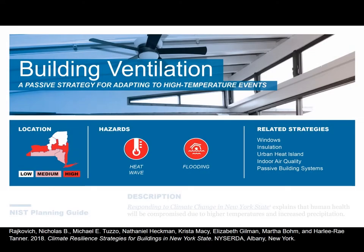Next strategy: building ventilation. This is really diving into a time-honored technique and thinking about passive strategies for adapting to higher temperature events. Thinking about proper ventilation is something you want to have across all of New York State. It can help with heat waves, but it can also help with flooding in terms of airing buildings out and making sure materials can be ventilated afterwards.